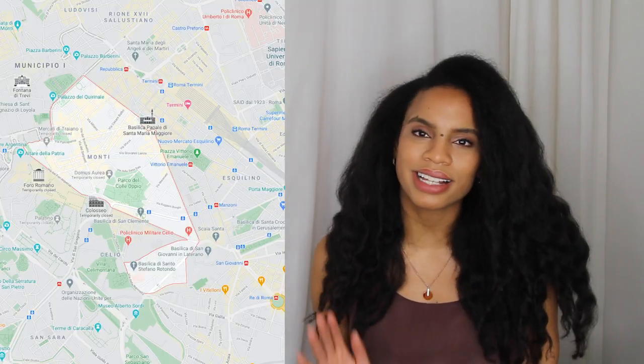Moving on to the first Rione in Rome — Monti — which borders the Colosseum and Basilica Santa Maria Maggiore. It is a very charming area and I recommend it for first-time visitors. The main square, Piazza Madonna dei Monti, is a hot spot for starting the night with an aperitivo — you pop open a bottle of wine, share drinks and laughs with friends. There are cobblestone streets, ivy on the buildings, and great small boutiques and wine bars. A major street, Via Nazionale, runs through the area, and there is a metro stop here — Cavour on the Blue Line or Line B.